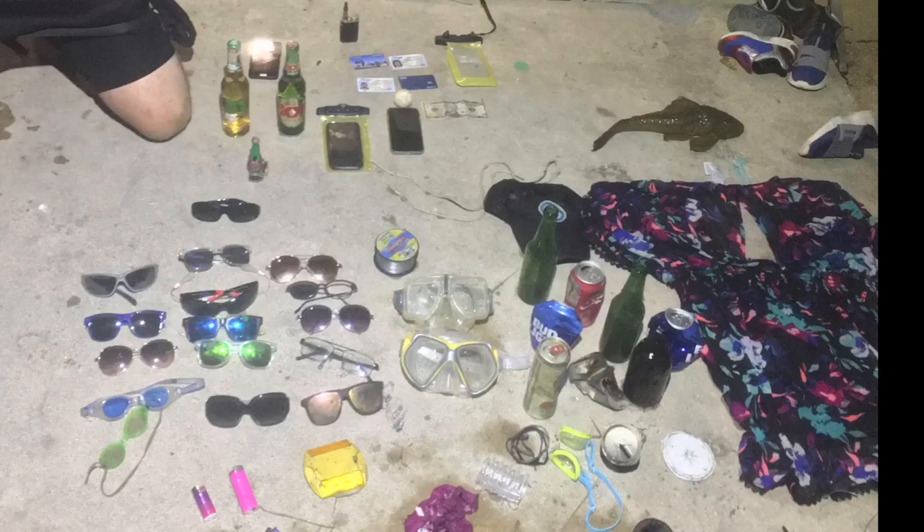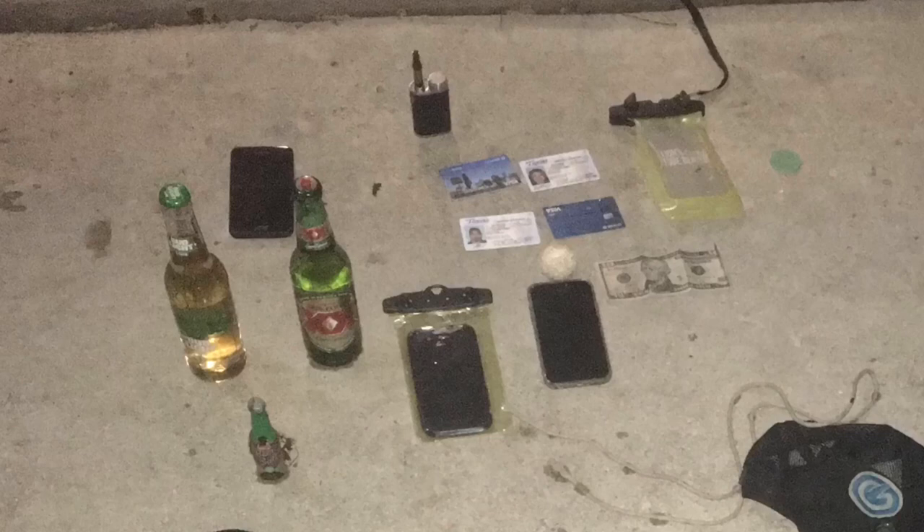Here is a picture of some things we found after jumping in the river on Labor Day weekend — several cell phones still in their dry cases, plenty of sunglasses, clothes, unopened beers, a vaporizer, just all kinds of stuff. Money, fishing line. It's amazing the kind of things you'll find, and a lot of the stuff is still good. If you aren't able to find the owner, you can make use of it.